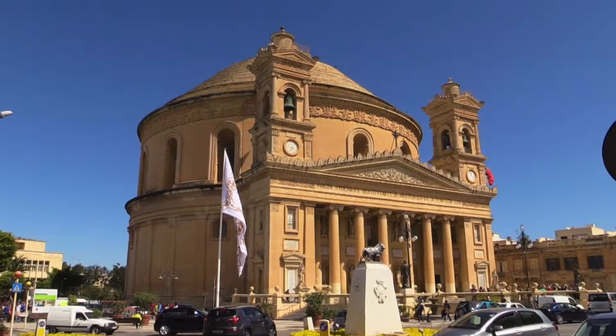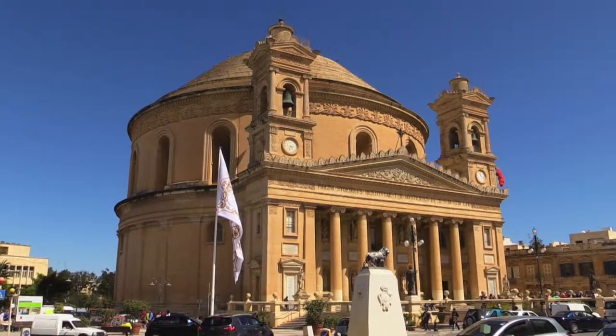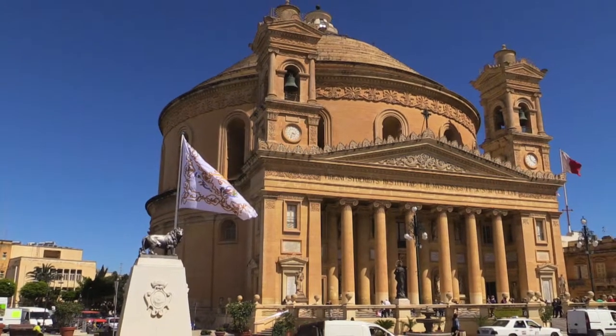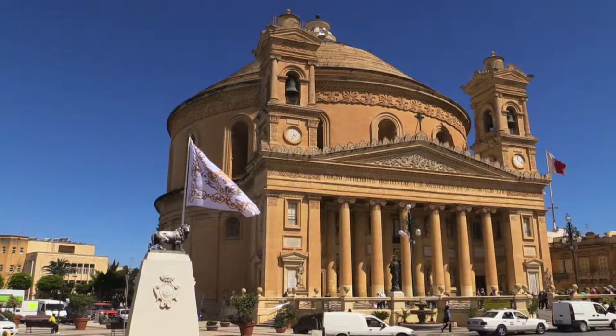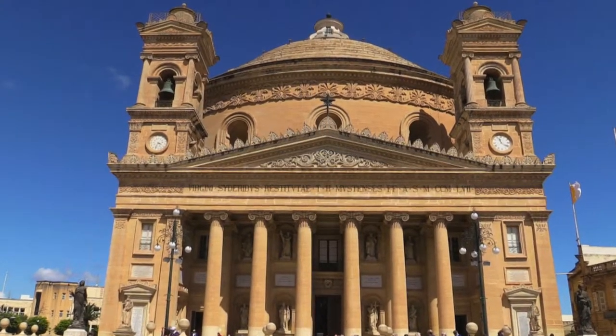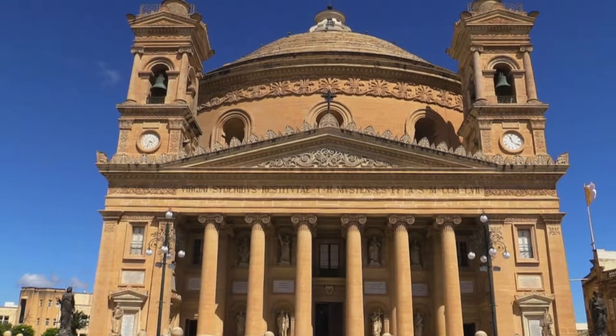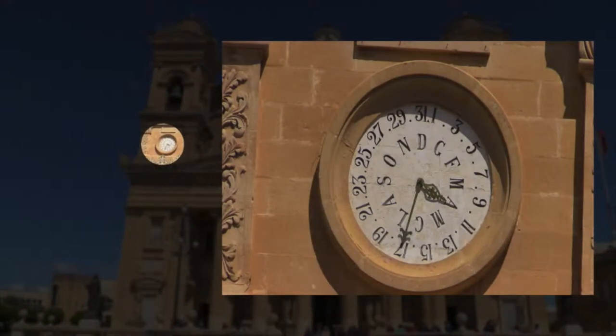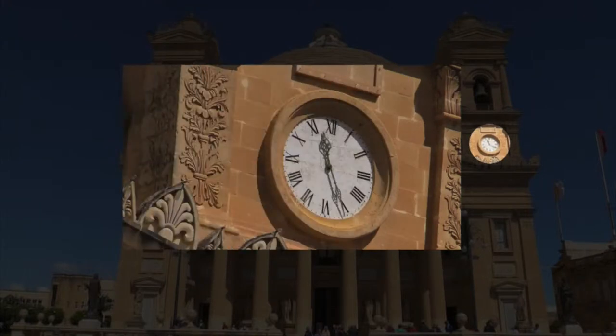Arriving outside the Rotunda in Mosta, you could be seduced into thinking that this church is a somewhat ornate building whose main feature is its unsupported dome. Before going inside, pause to look at the clock on the left side of the Rotunda. There is a bell tower with the clock showing the month and the day, while the right bell tower has a clock with the current time.